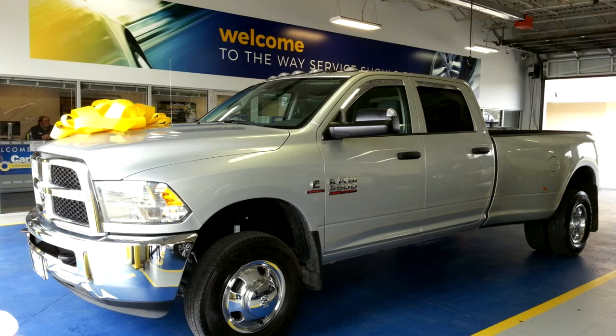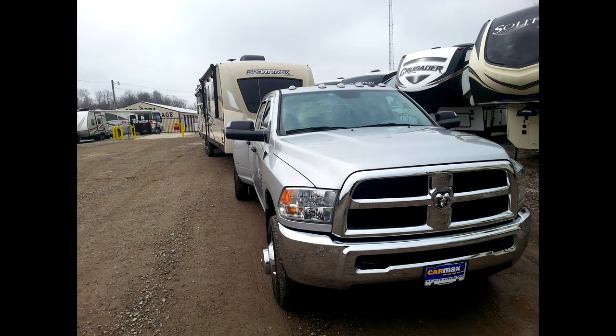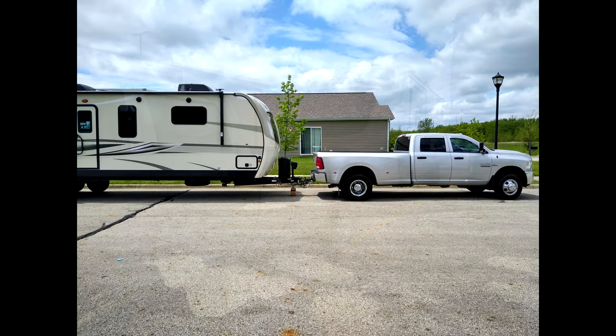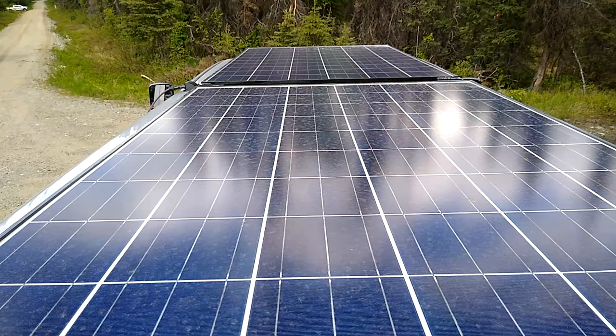Today I'm going to take you on a little tour of the truck and show you the mods we made in anticipation of a lot of traveling and the trip to Alaska. Solar power and lithium ion batteries are a huge part of our setup, but that's an entire video on its own.